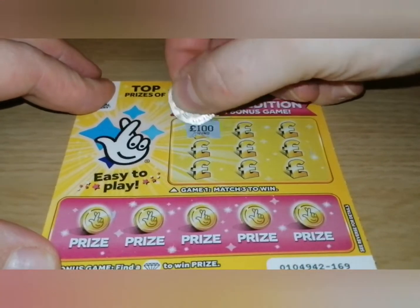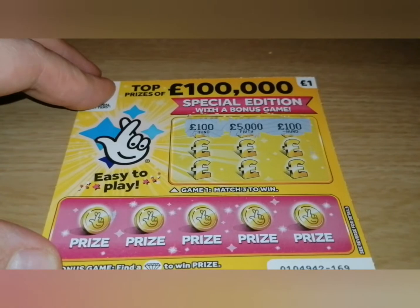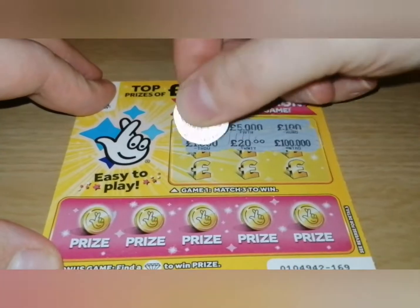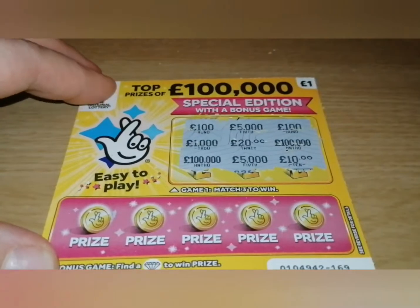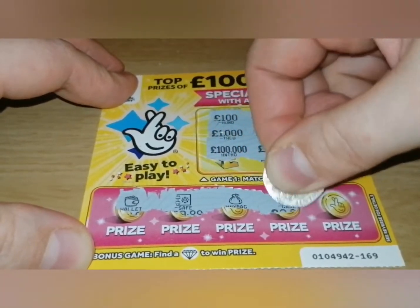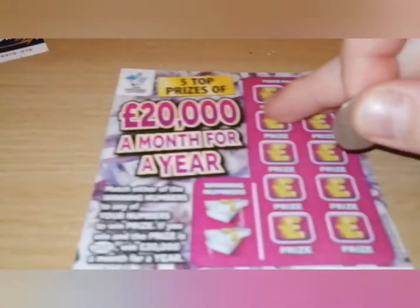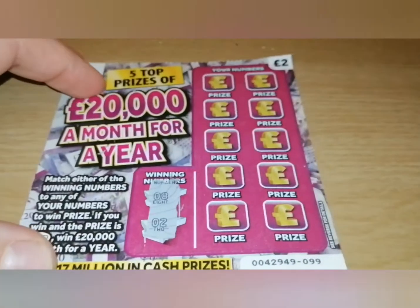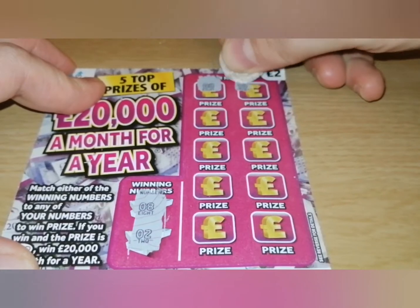Alright, so the prize amounts are: £100, £5,000, £1,000, £1,000, £20, £100,000, £5,000, and £10. And here we're looking for a diamond — nope, not this time. Another one. The winning numbers are 8 and 2 — oh, we've got 8, so this is a winning one! Ten...